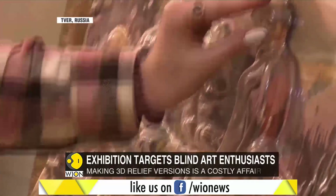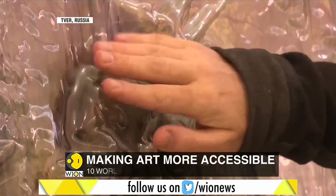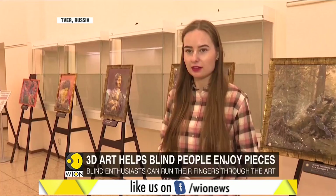This is the Art at Your Fingertips exhibition, where 3D reliefs help blind people enjoy iconic paintings. Touching the art here isn't frowned upon — in fact, it is encouraged. The 3D versions are created using plastic, and running your hands through the relief gives you an idea of the painting's details.